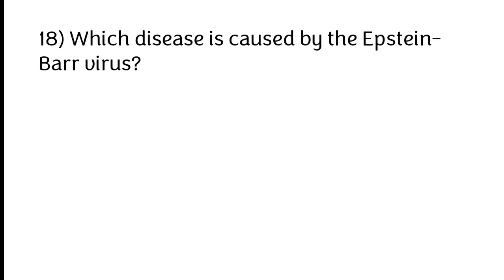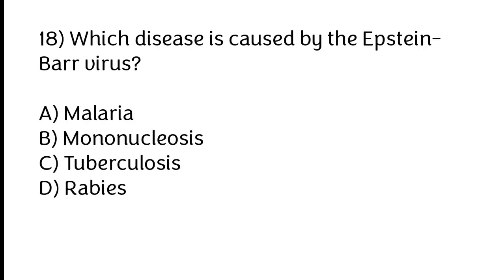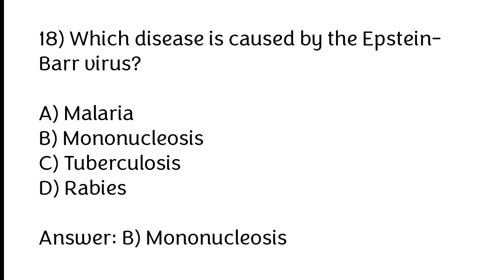Which disease is caused by the Epstein-Barr virus? A) Malaria, B) Mononucleosis, C) Tuberculosis, D) Rabies. The correct answer is option B: Mononucleosis.